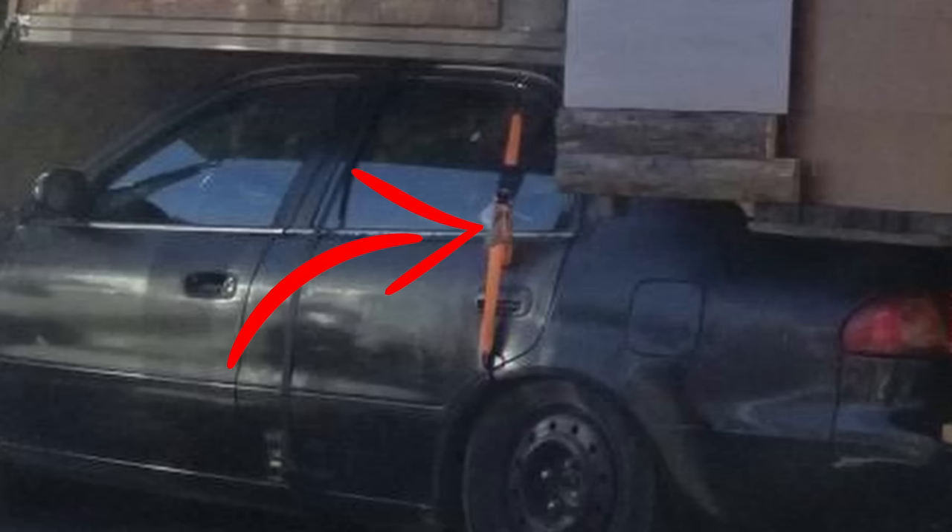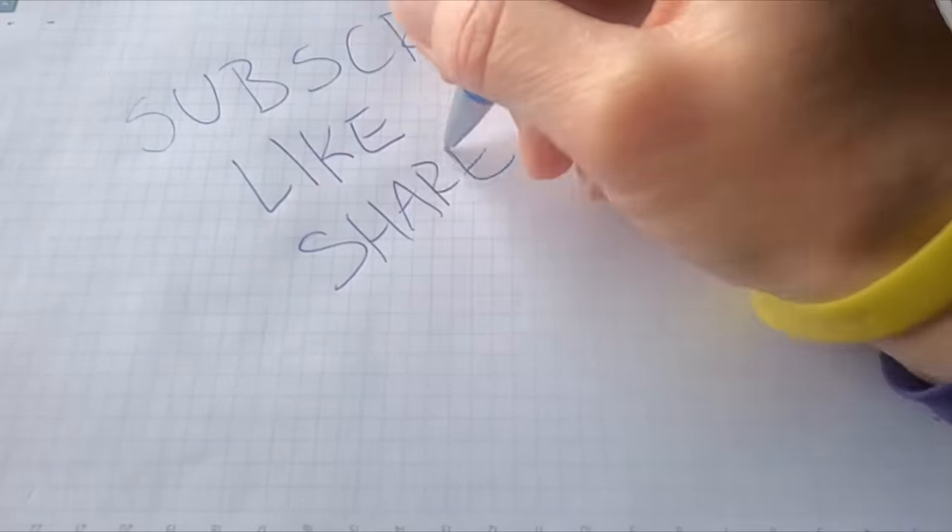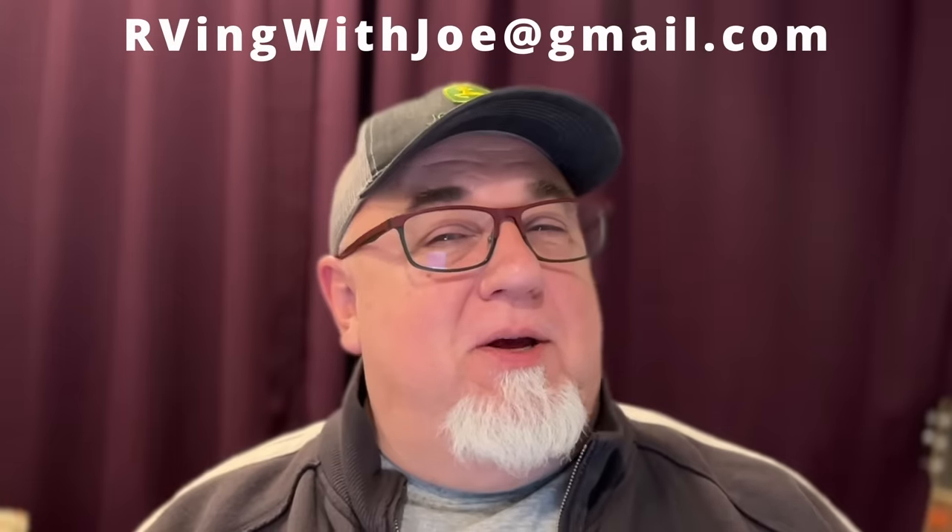Don't forget to subscribe to this channel and like this video. If you've got some cool RV or some crazy RV setup you want to share with me and put on the channel, send it my way. You can hit me up at RVingWithJoe at gmail.com — send it away and I'll give you a shout out in the video if I use it.